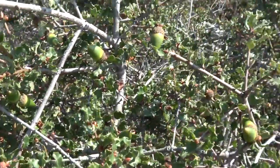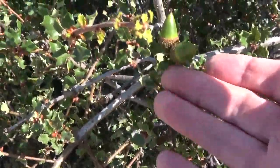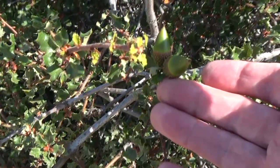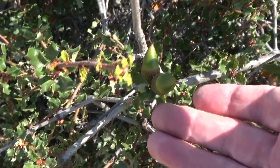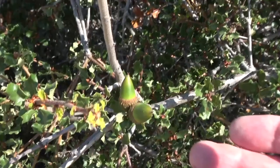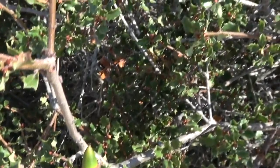Although the flowers of the coastal sage scrub oak are not particularly notable, once they've been pollinated, they form small acorns. Those of the Quercus dumosa tend to be somewhat elongated and skinny, though you can also find ones that are shorter and squatter. If a visitor doesn't believe that this is an oak, just point out one of the acorns — that'll convince them.